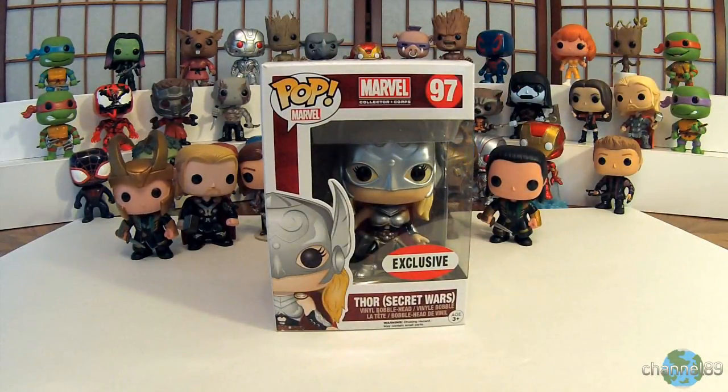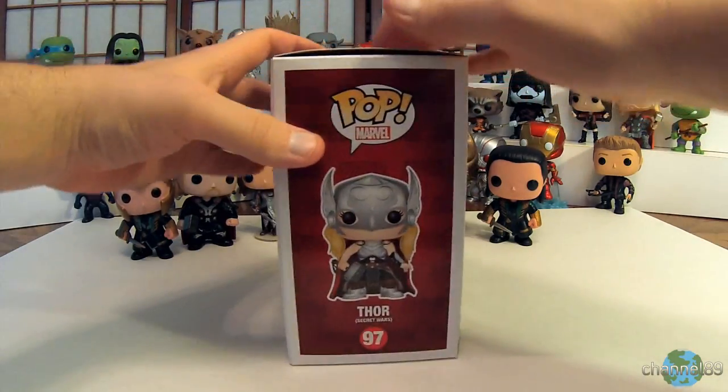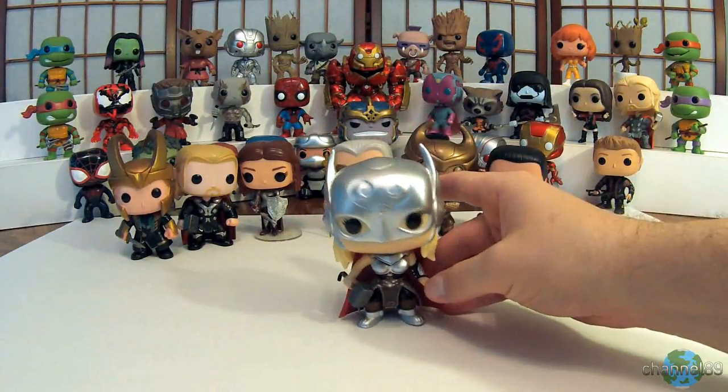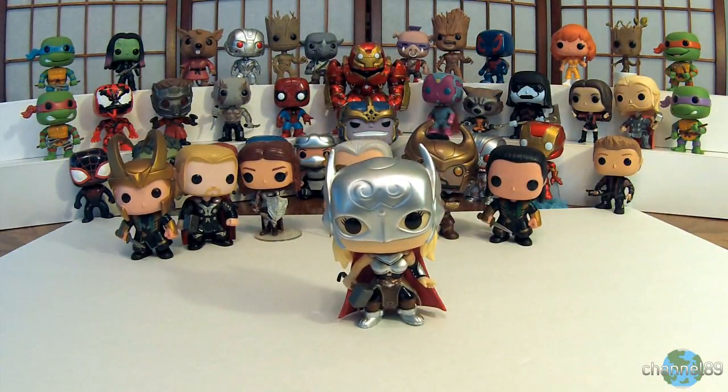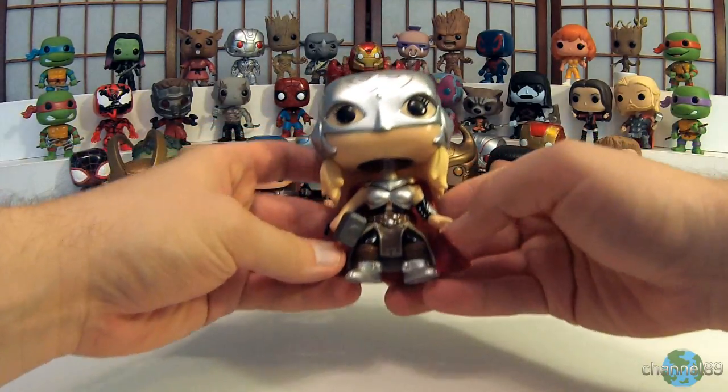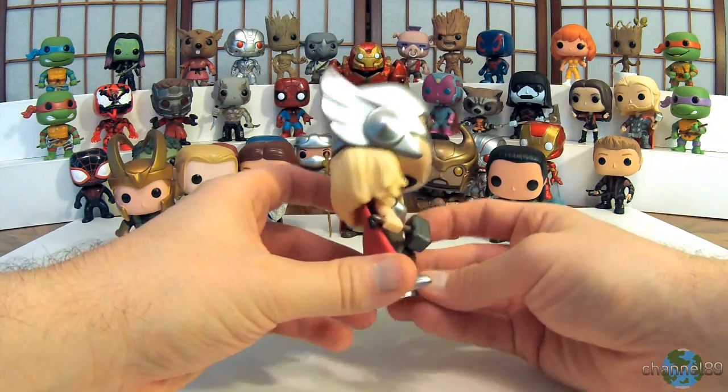Finally in this series we have a Marvel Collector Corps exclusive — the Thor Secret Wars female version of Thor. Let's get her out of the box. There she is — the female Thor, looking really badass. That's a really cool character design, I like that a lot. It's got some really nice paint on there.